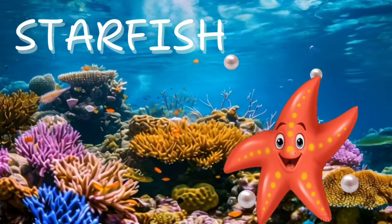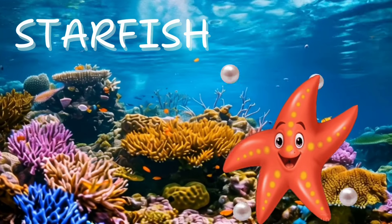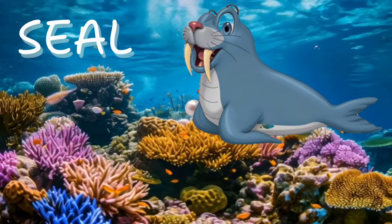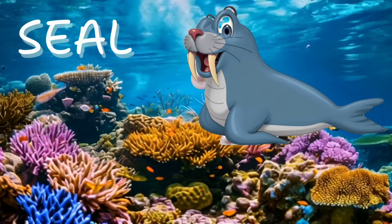Starfish. Now admire the starfish. It has arms that spread wide and comes in so many pretty colors. Seal. Now glide with a seal. It moves so gracefully through the water, like it's dancing.